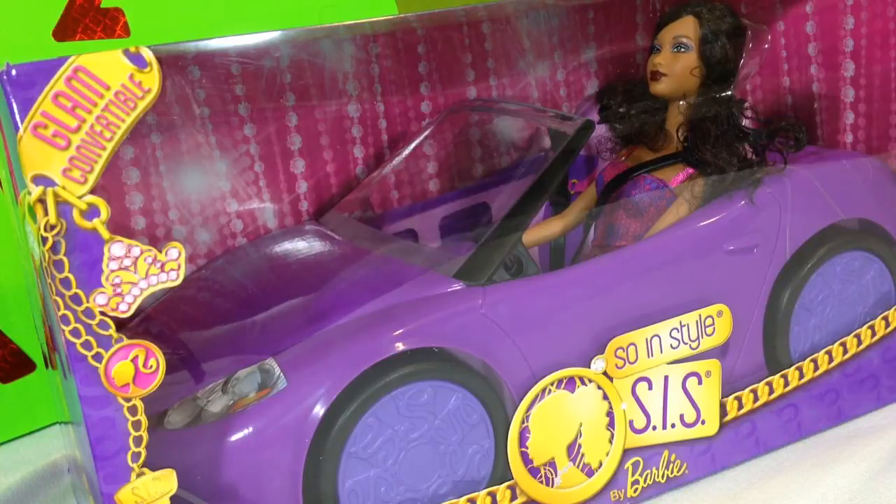Yes, I am back. I want to share with you a new toy that I have. You see, it's a Sewin' Style — S-I-S, that's what it stands for. It's by Barbie, and it's a glam convertible with a beautiful Barbie-style doll in it.